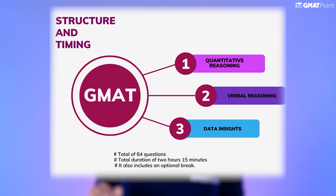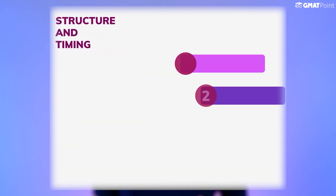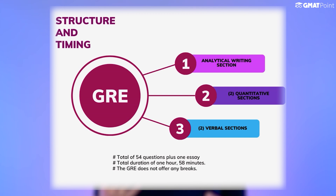The GMAT includes three sections: Quantitative Reasoning, Verbal Reasoning, and Data Insights. It has a total of 64 questions with a total duration of 2 hours 15 minutes, and it also includes an optional break. Coming to GRE, it consists of 5 sections: an Analytical Writing section, 2 Quantitative sections, and 2 Verbal sections, with a total of 54 questions plus 1 essay, and the exam duration is 1 hour 58 minutes. Unlike the GMAT, the GRE doesn't offer any breaks.